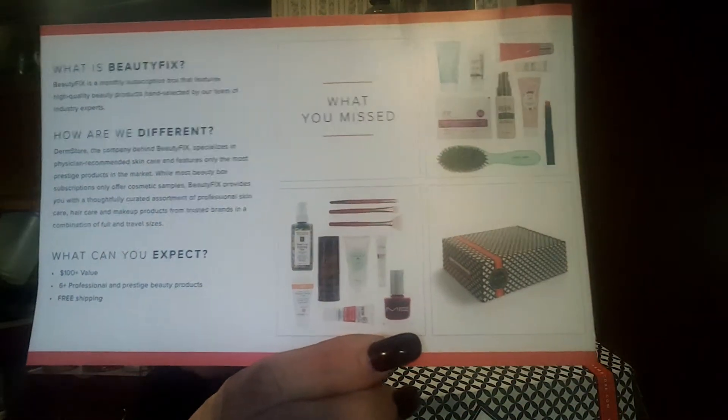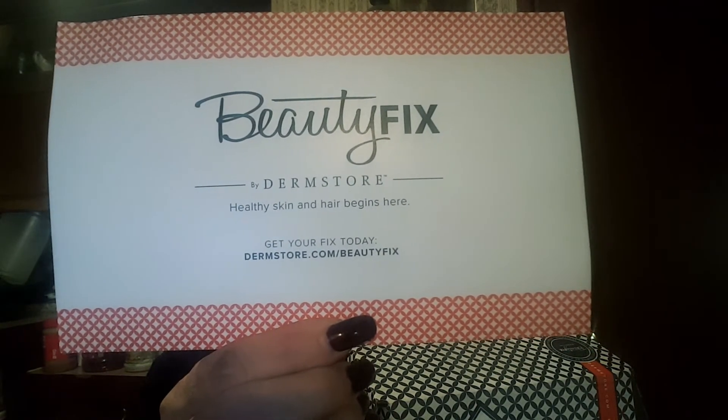How are we different? Dermstore, the company behind Beauty Fix, specializes in physician-recommended skin care. It features only the most prestige products in the market. While most beauty box subscriptions offer cosmetic samples, Beauty Fix provides you a thoughtfully curated assortment of professional skin care, hair care, and makeup products from trusted brands in combination with full and travel-size sizes. What you're going to expect: $100 plus value, 6 plus professional and prestige beauty products, and free shipping. And this is the card that came in it.